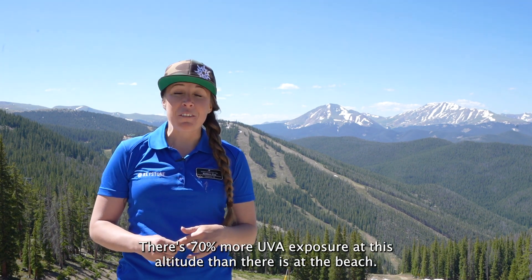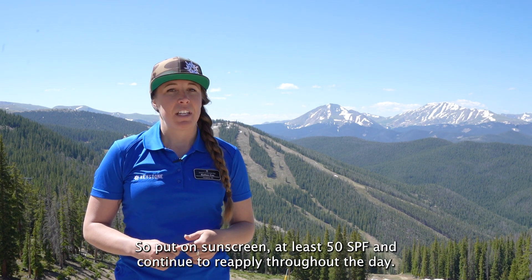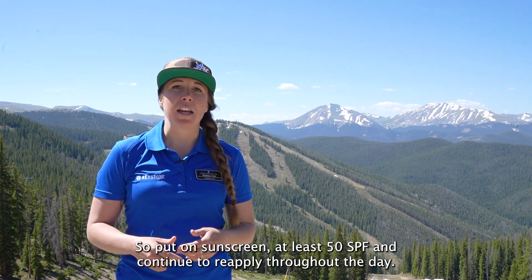Second is sun exposure. There's 70% more UV exposure at this altitude than there is at the beach, so put on sunscreen at least 50 SPF and continue to reapply throughout the day.